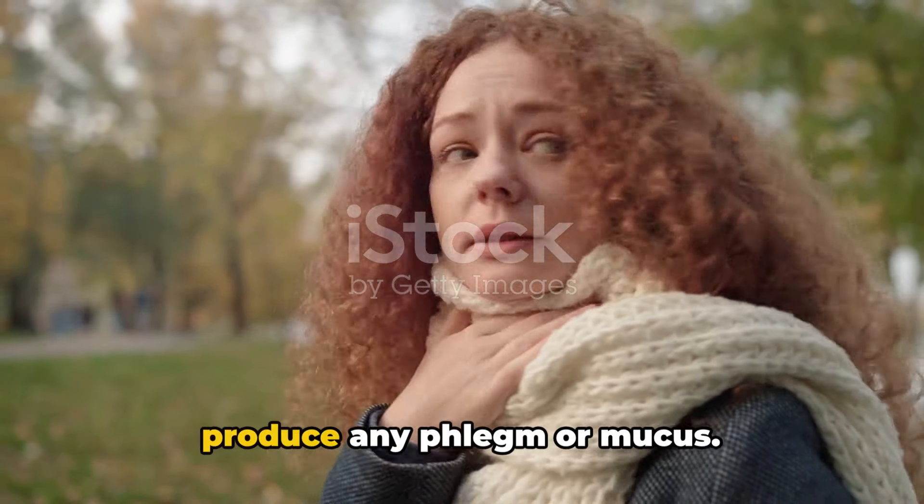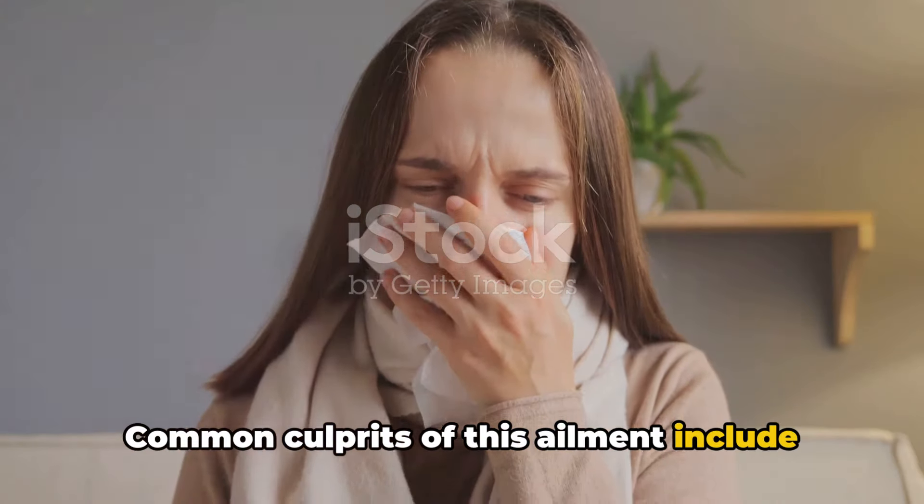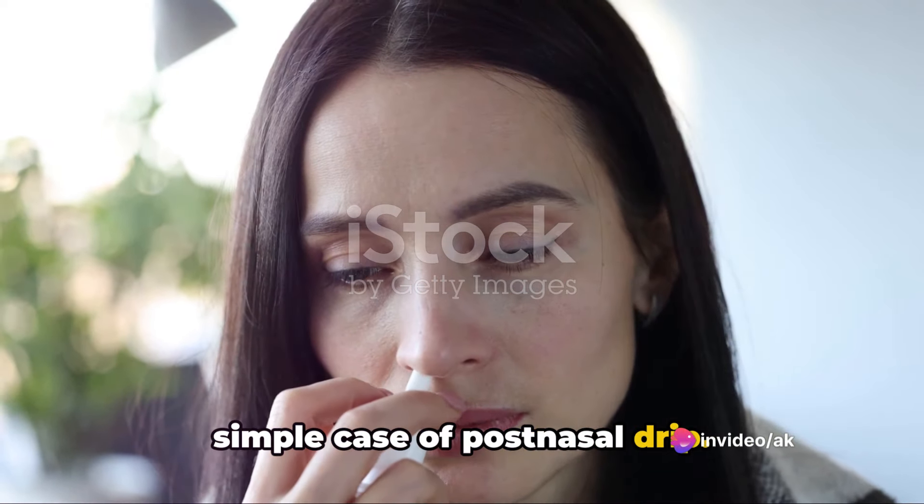A dry cough is a type of cough that does not produce any phlegm or mucus. Common culprits of this ailment include allergies, irritants in the air, or even a simple case of post-nasal drip.